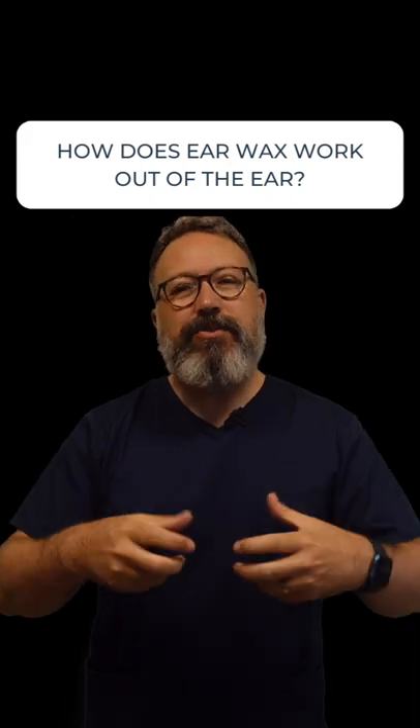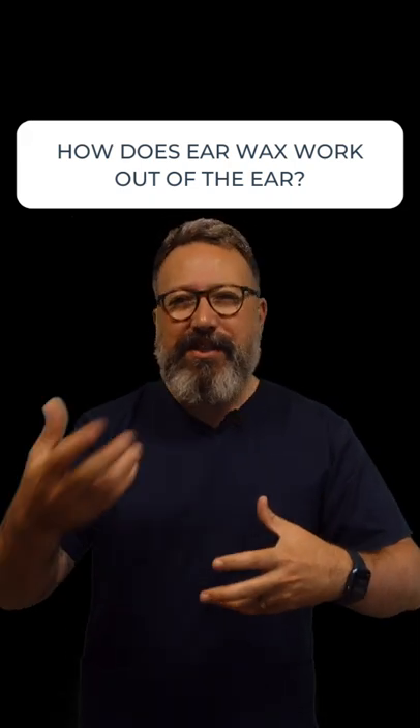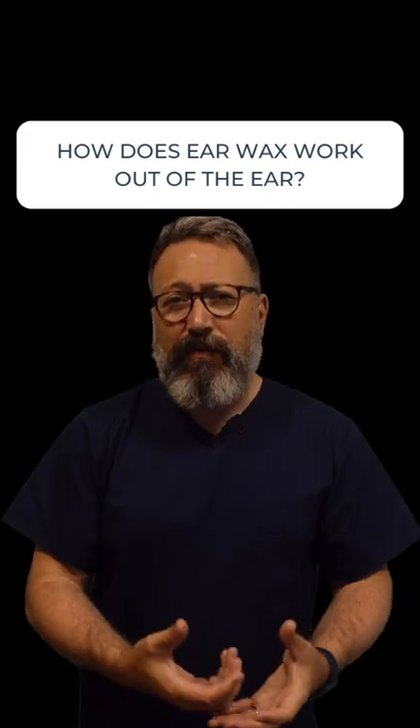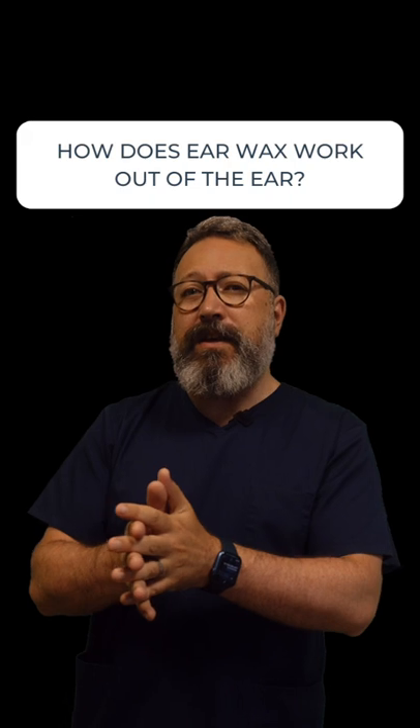Well, earwax is a mixture of dirt, debris, skin, and a bit of perspiration, all mixed together — that's what we form as earwax. Now, earwax is formed in the outer half of the ear canal, so just remember that for a second.